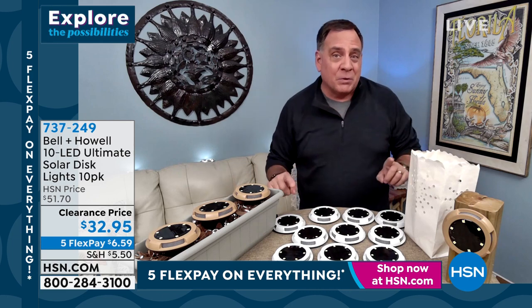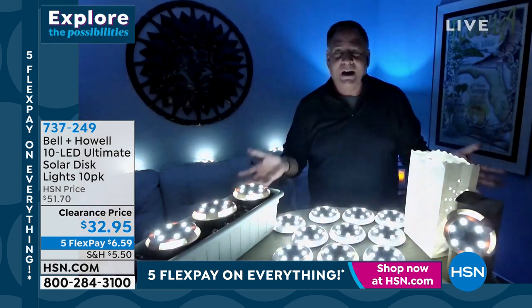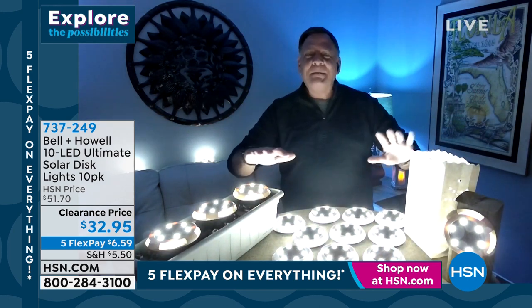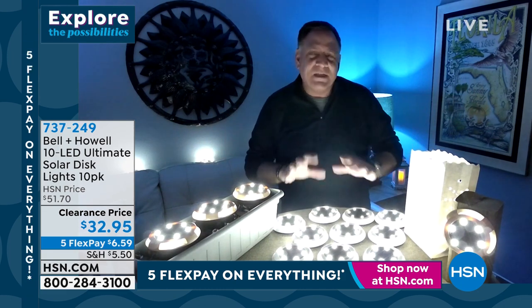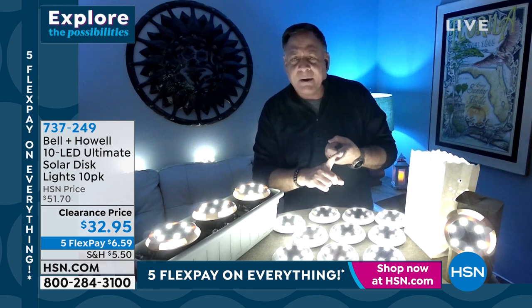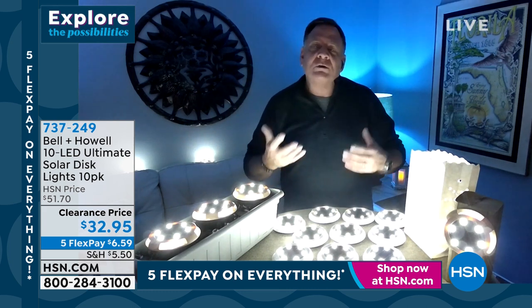I promise you, you're going to use that switch one time — the first time you put them out there. Then after that, watch what happens. When the lights go down, the lights come on. Just like that, you've got this amazing field of beautiful white light all around you. And these things are self-regulating, so you don't even have to worry about them. You never change the batteries because the sun powers them.